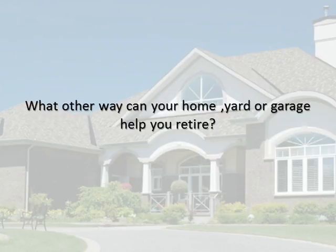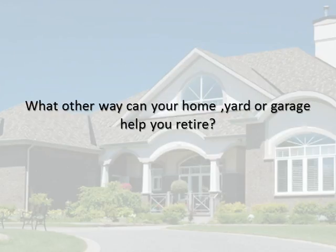What other ways can your home, yard, or garage help you retire?